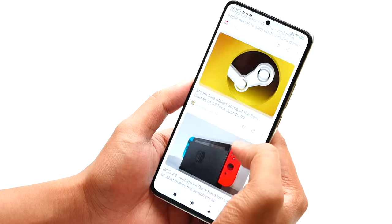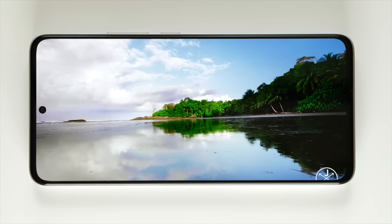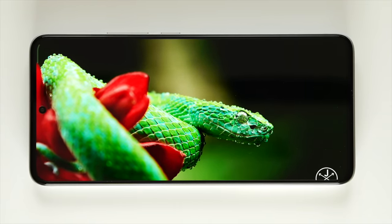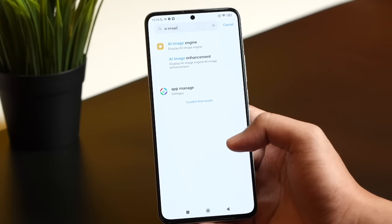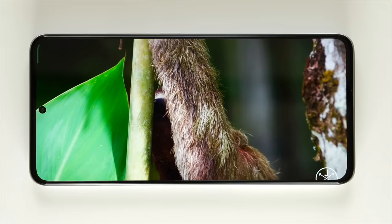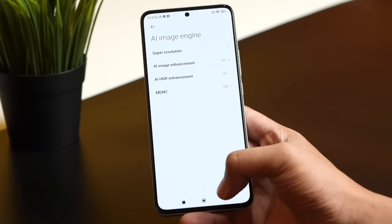We were surprised by what we saw — the brightness and color were on a totally different level. We played a YouTube video and it looked so sharp and good. POCO includes image enhancement and video enhancement features. There's also MEMC, found in Xiaomi and OnePlus flagships, which smooths out 30fps and 24fps videos to 60fps. You can turn it off to save battery.